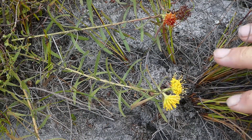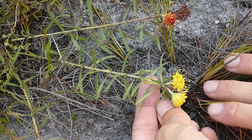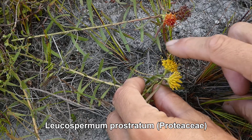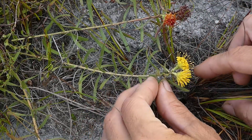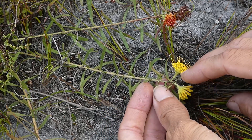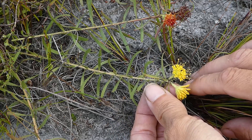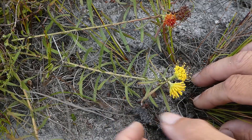Creeping through the Fynbos here we have one of the prostrate pincushions, or members of the protea family, called Leucospermum prostratum. You can see these lovely little small pincushion protea heads — they start off yellow and quickly fade to an orange colour. Leucospermum prostratum is a rare species to the Overberg, found from the Cockleberg as far as Elim. It is endemic to these lower slopes of the Klain River Mountains and the Cockleberg and the Overberg, found on sandy soils.